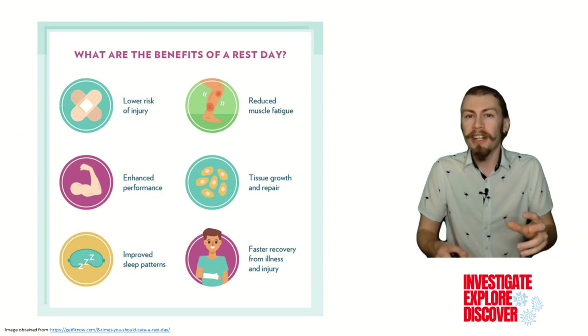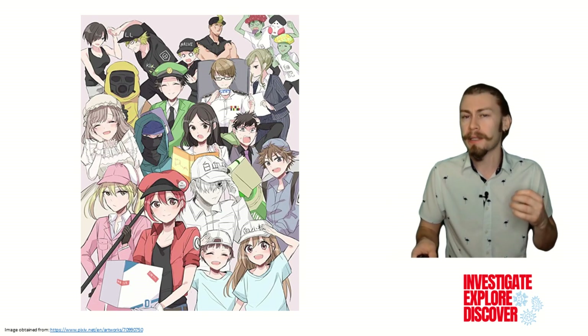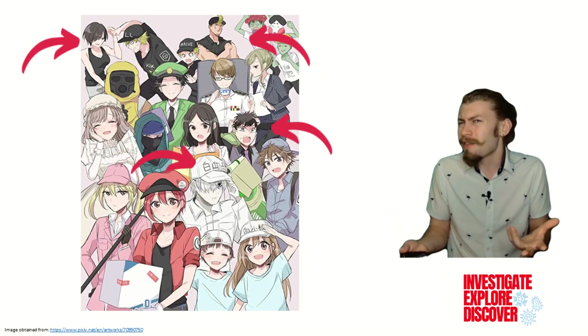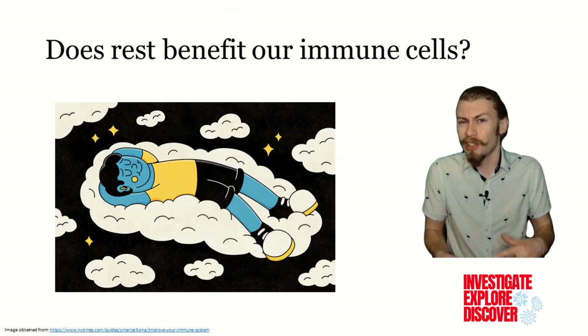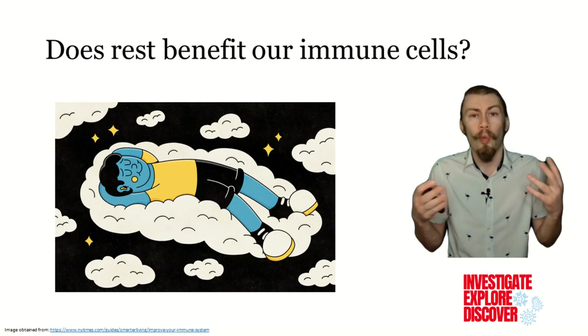Speaking of illnesses, our body is home to countless immune cells that work tirelessly to keep us protected from diseases and sickness. Have you ever thought about whether our immune system gets tired? Do the individual cells ever need a break now and then, just like we do? Could rest benefit our immune cells, and if so, in what ways?